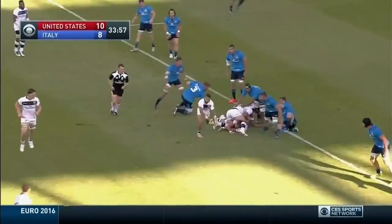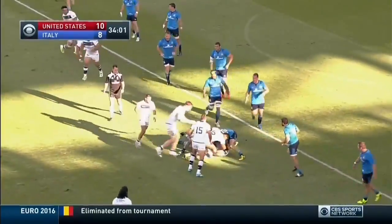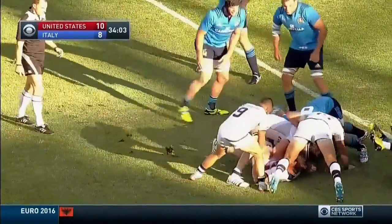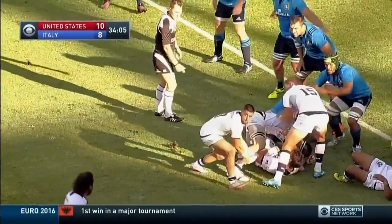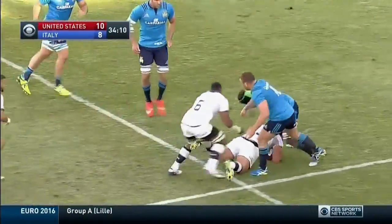He wriggles through. Better quick stuff from the USA with Sunula, looking for that end ball to Scully — he's hammered hard. This is how the Eagles need to play: a higher tempo. With Bowman, Bowman beats one, still goes.